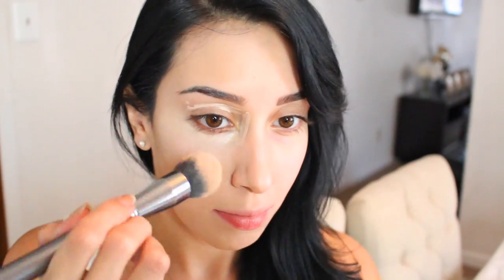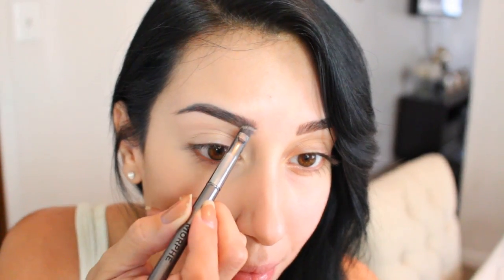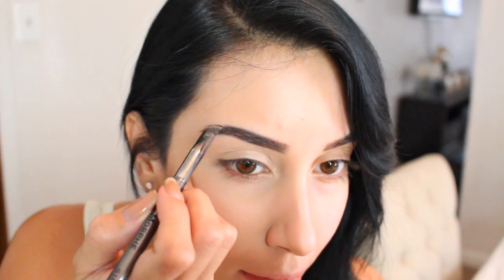Next I'm going to be concealing these under eye circles, and I'm using the Maybelline Fit Me Concealer in the shade Fair, with a Morphe brush. Here you can see me buffing out any foundation that got into my hairline — kind of a little pet peeve of mine. And now I'm using a Physician's Formula Powder — the Mineral Wear Full Coverage powder foundation — to set underneath my eyes. Now I'm going to be combing out my eyebrows. I do have my eyebrows tattooed, so it's really easy for me. I'm using a Tarte Eyebrow Powder and a brush from It Cosmetics — I love both of these items so, so much.